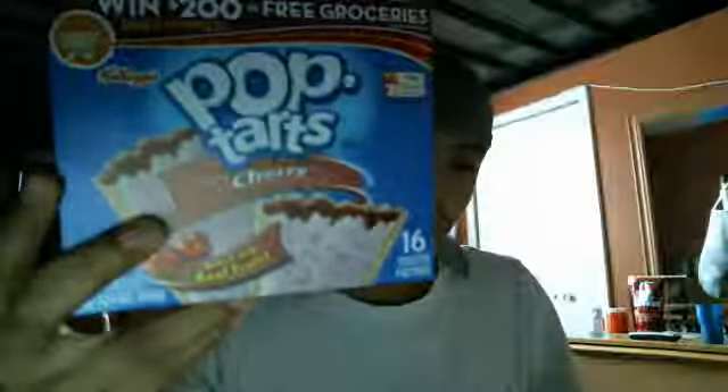What's up everybody? This is AT3TheBest and today I'm going to talk about cherry pop tarts.